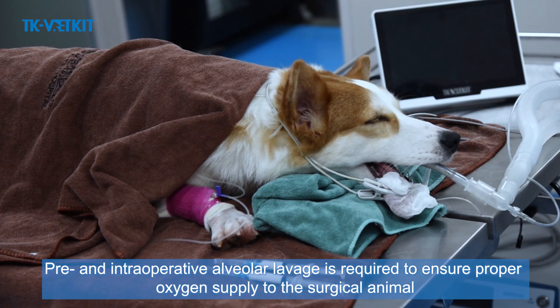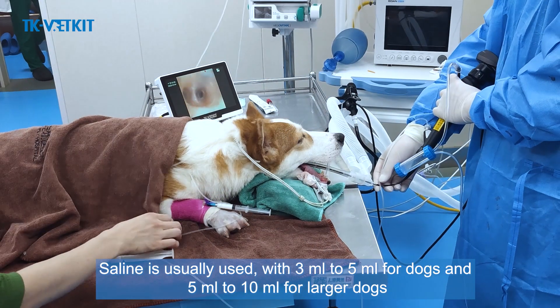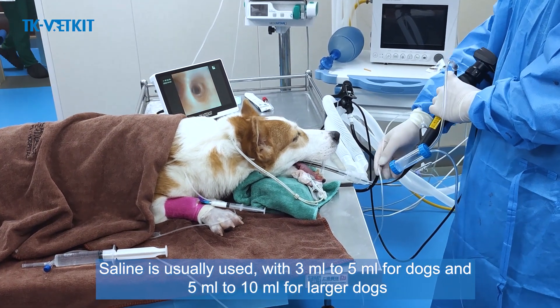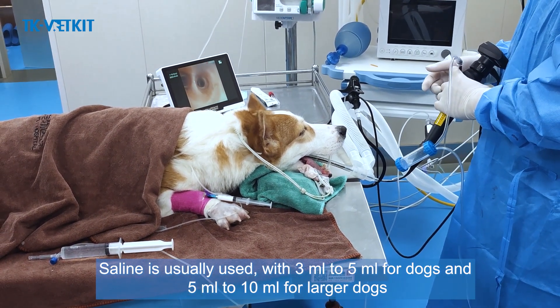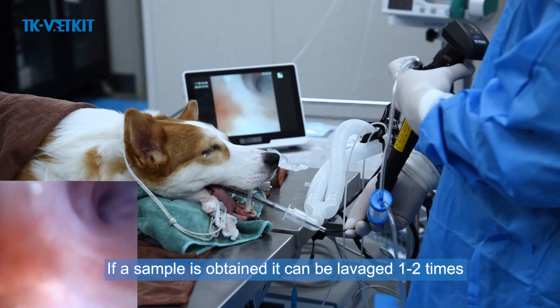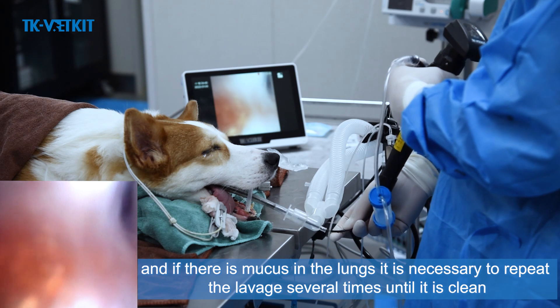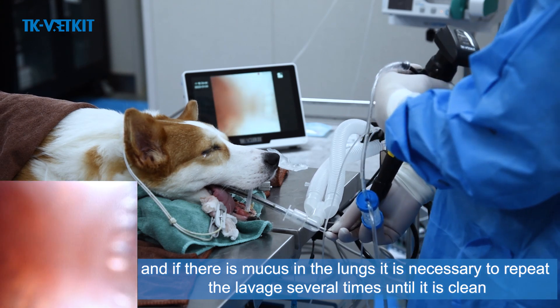Pre- and intra-operative alveolar lavage is required to ensure proper oxygen supply to the surgical animal. Typically 3–5ml is used for smaller dogs and 5–10ml for larger dogs. If a sample is obtained, lavage may be performed one to two times. If mucus is present in the lungs, repeat the lavage several times until the airway is clean.